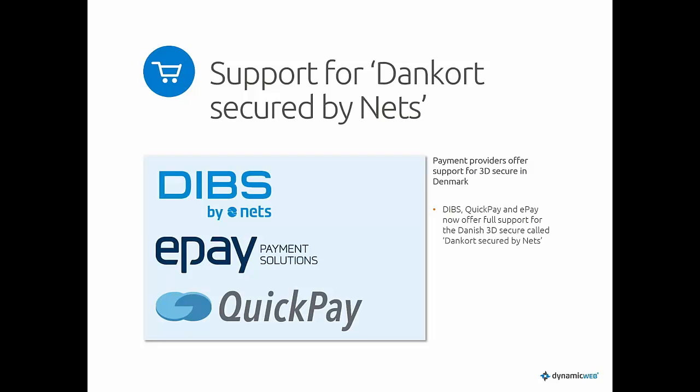On e-commerce recently in Denmark, there have been a lot of changes to how credit cards are handled. All the payment gateways have been updated and changed according to these new requirements. We've sent out newsletters on this — there was a change on January 8th and another coming around February 17th.